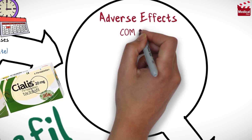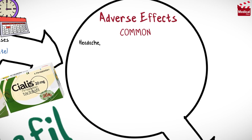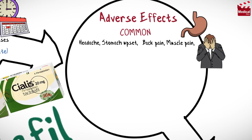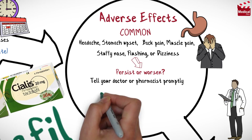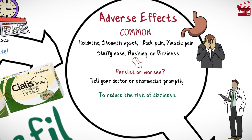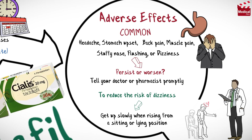Common adverse effects of Cialis include headache, stomach upset, back pain, muscle pain, stuffy nose, flushing, or dizziness. If any of these effects persist or worsen, tell your doctor or pharmacist promptly. To reduce the risk of dizziness and lightheadedness, get up slowly when rising from a sitting or lying position.